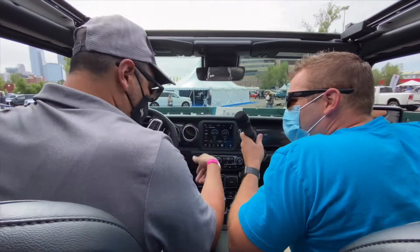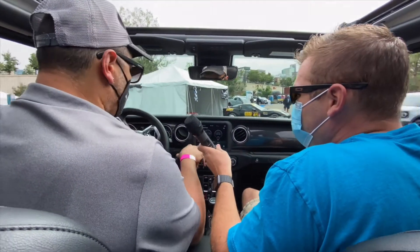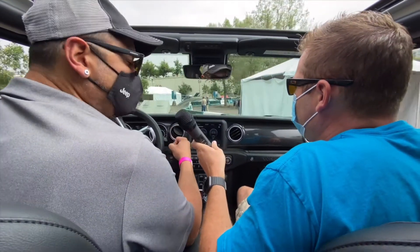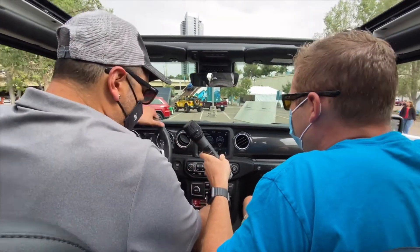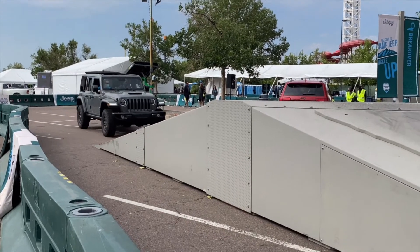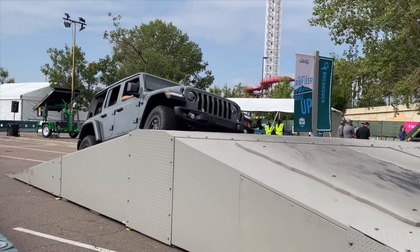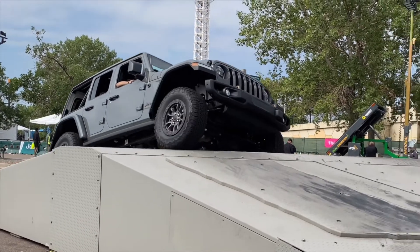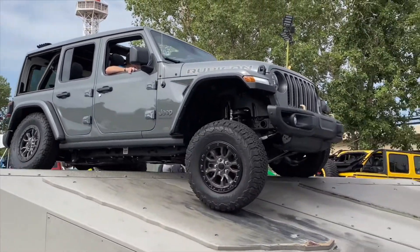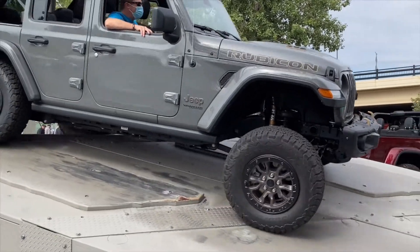Everything we're doing is all based on 4x4 low. This is a 2021 Jeep Wrangler Rubicon Unlimited 392 — the V8 — so you're getting 470 horsepower and 470 foot-pounds of torque. With the Rubicon you can detach your sway bar electronically in the front. We have that detached right now with the tires up in the air.